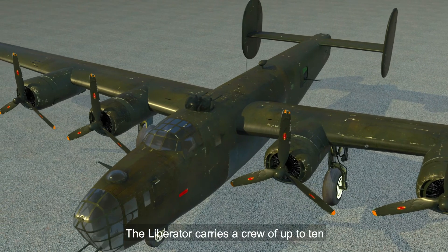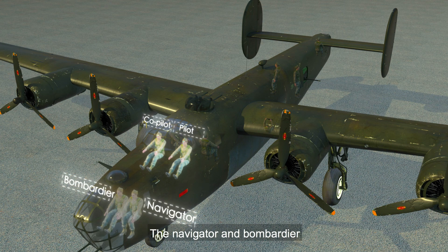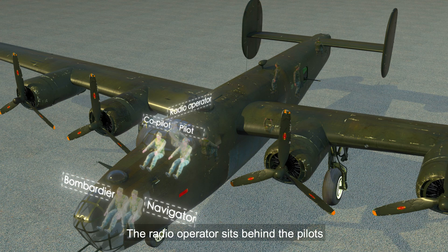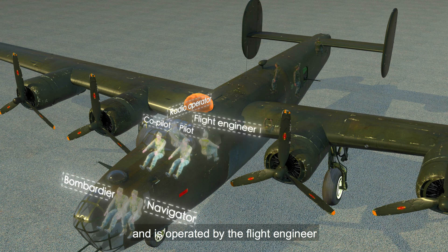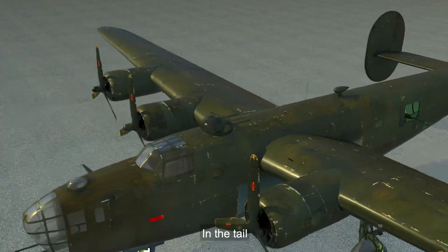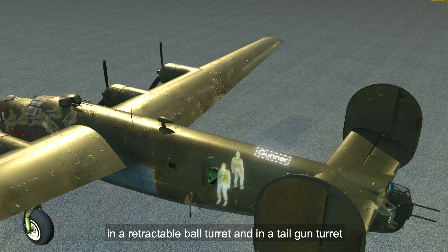The Liberator carries a crew of up to 10. The pilot and co-pilot sit alongside each other in the cockpit. The navigator and bombardier, who could also double as a nose gunner, sit in the nose. The radio operator sits behind the pilots, facing sideways. The upper gun turret is located just behind the cockpit, in front of the wing, and is operated by the flight engineer, who sits near the radio operator. In the tail, up to four crew could be located in the waist operating waist guns, in a retractable ball turret, and in a tail gun turret.